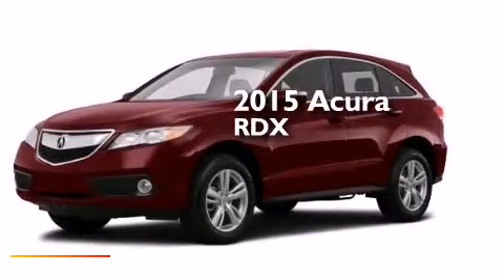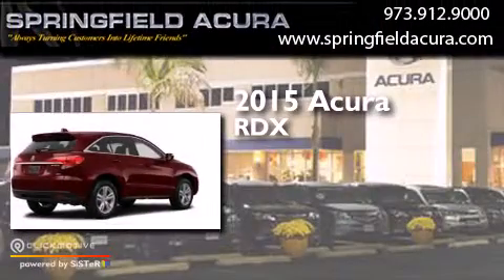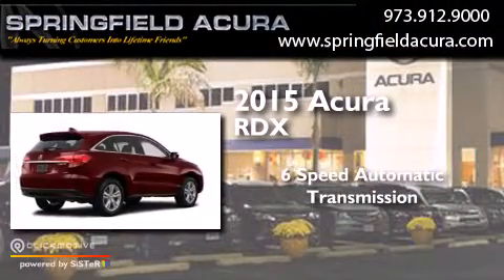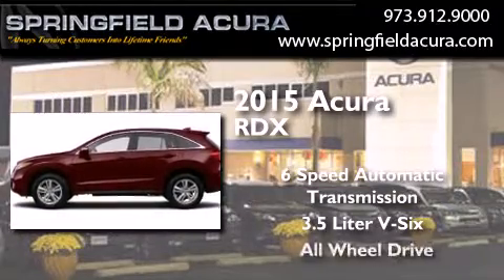This is a brand new 2015 Acura RDX. This crossover has a 6-speed automatic transmission, a 3.5-liter V6, and all-wheel drive.